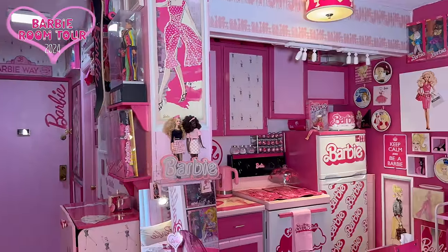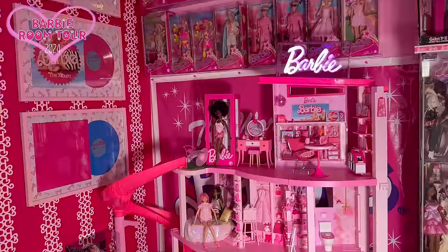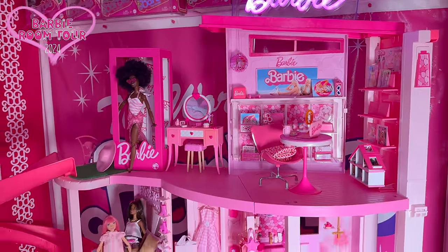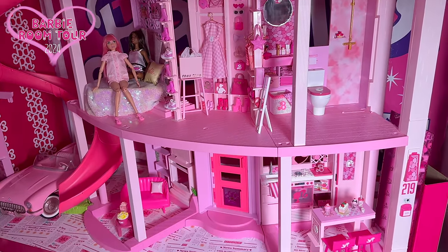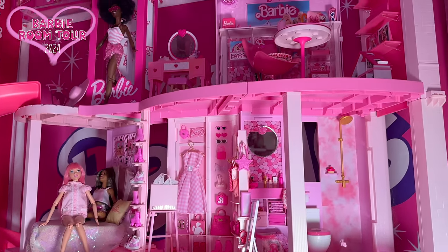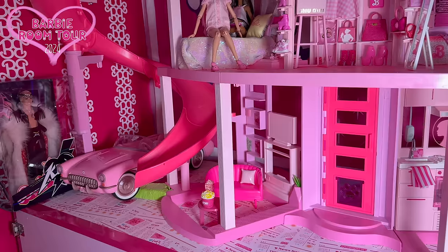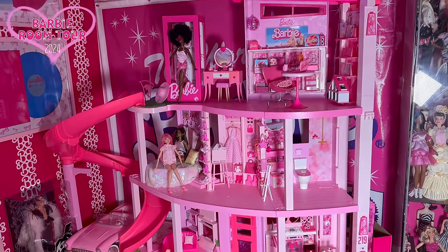So let me do the Barbie dream apartment room tour today. I literally don't know where to start, but let me start from here around the one-of-a-kind Barbie the Movie dream house area. For details about this Azusa version of the Barbie dream house, please check the Barbie dream house project playlist. I'm still working on it — it's not completely done. I'm kind of taking a break right now because I've been so busy working for the Japan Barbie convention. Did you know that I'm hosting it? I got this Barbie dream house last year.